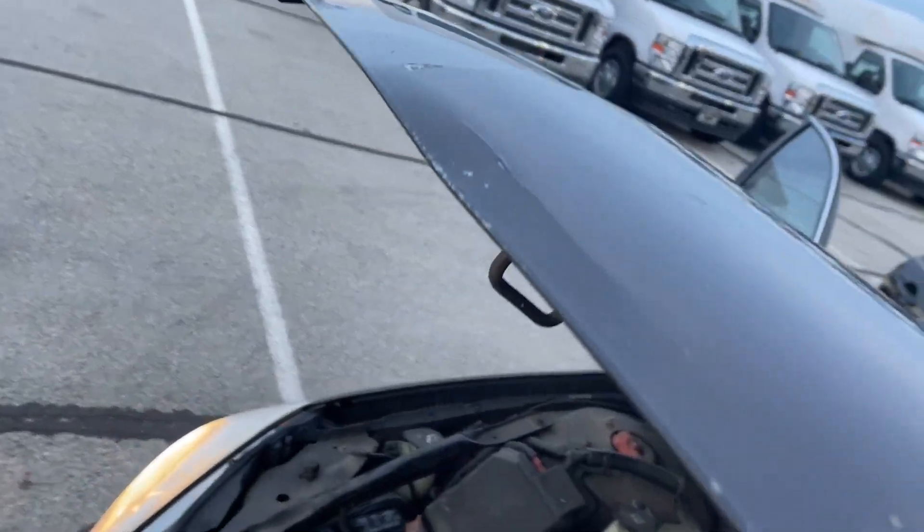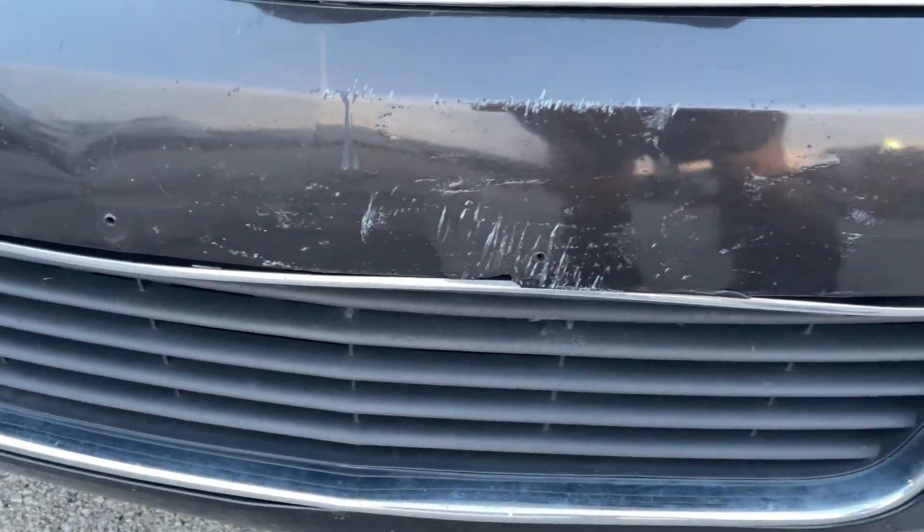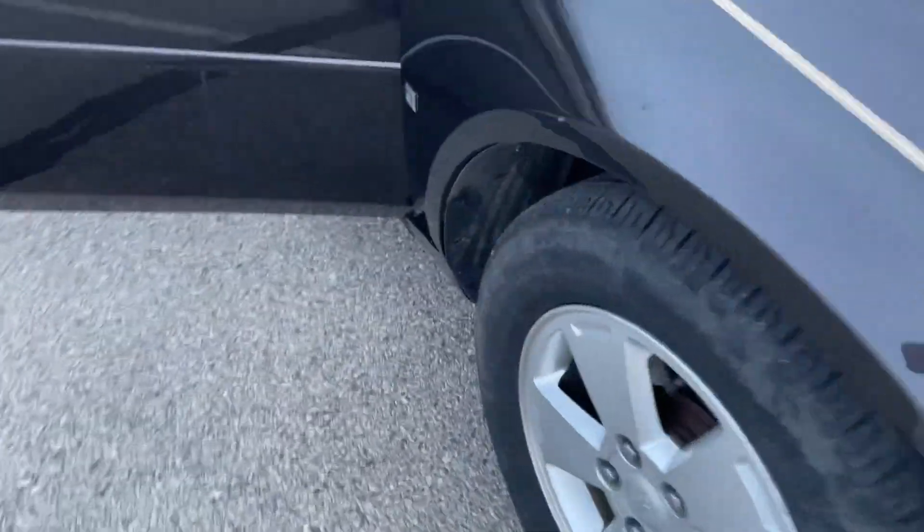It's bent on the front of the hood, chipped up and what not. Same thing on the front here. And this is on both sides — it's like the rocker panel up front is misaligned.